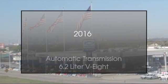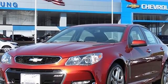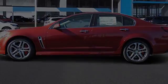This is a 2016 Chevrolet SS. This four-door sedan has an automatic transmission and a 6.2 liter V8.